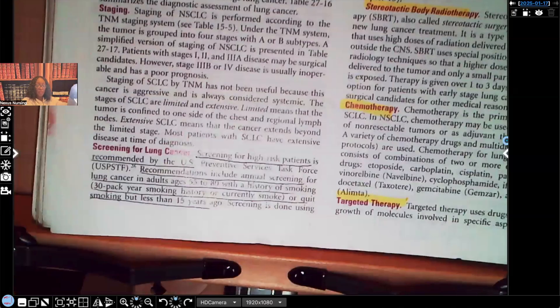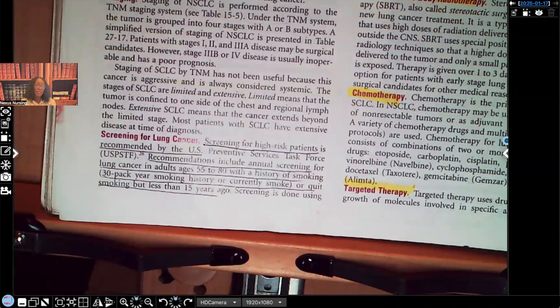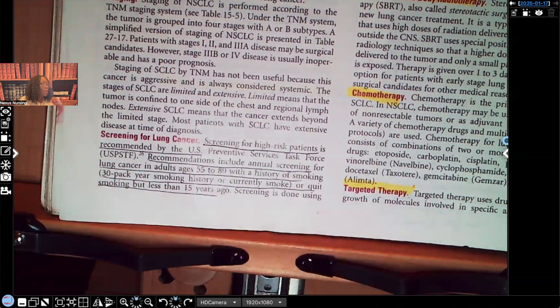Screening for lung cancer — and note I said screening, not definitive diagnostic test, because the definitive diagnostic test is the lung biopsy. Screening for high-risk patients is recommended by the U.S. Preventive Services Task Force. Recommendations include annual screening for lung cancer in adults aged 55 to 80 with a history of smoking — a 30 pack-year smoking history or currently smoking. This is exactly why the case study on NCLEX uses that age range. Also: patients who quit smoking but less than 15 years ago are still considered high risk. We see patients diagnosed with lung cancer who haven't smoked in 10 years — but if you're within that 15-year window, you're still high risk.